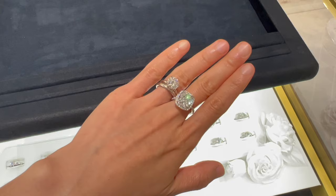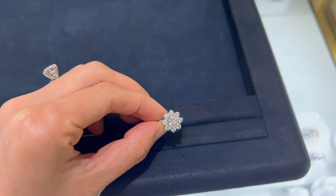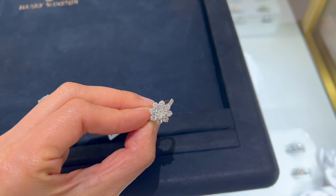This Sunflower diamond ring features the center diamond with small diamonds on the side, totaling approximately just over one carat, and is currently retailing for $58,000.